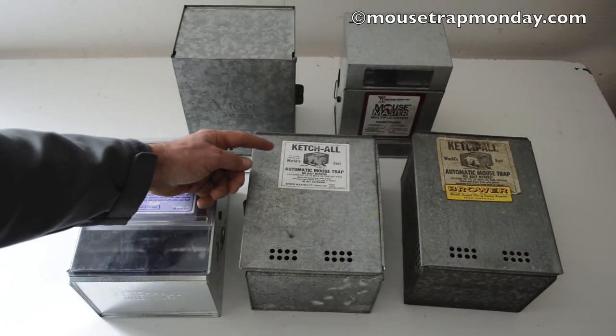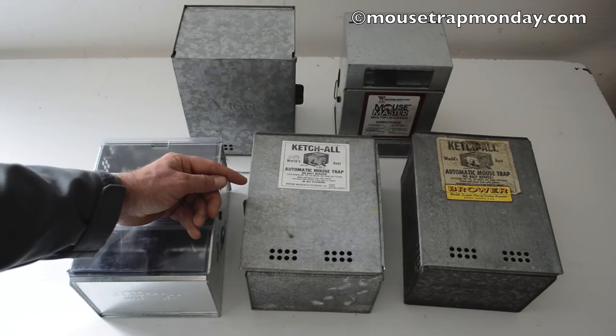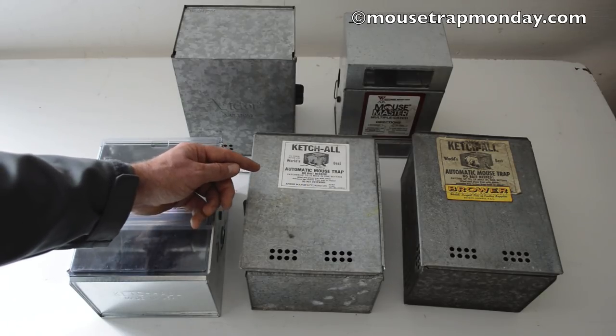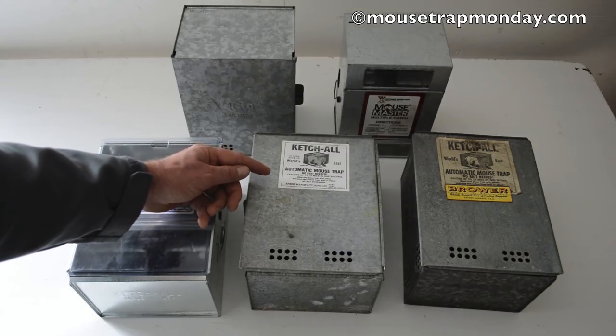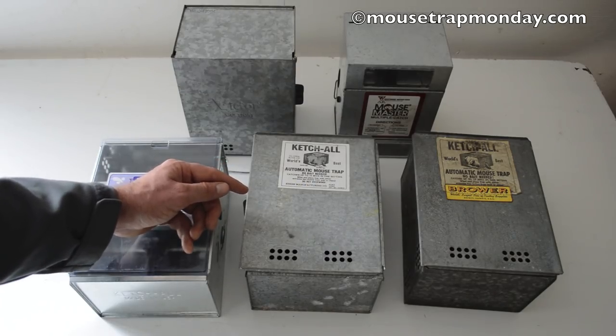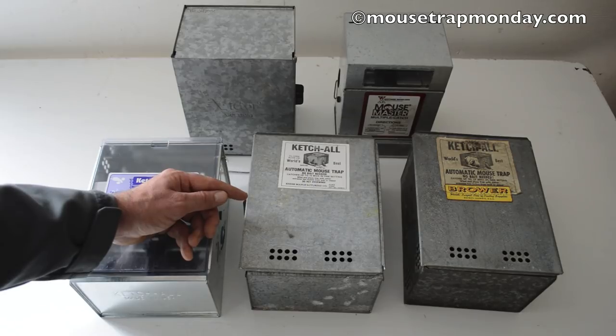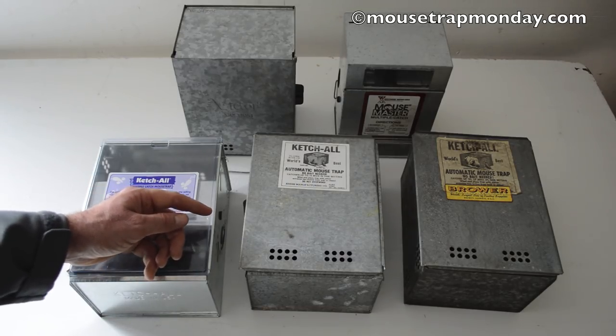Today for Mousetrap Monday we're going to take a look at the Catch-All mousetrap, which was advertised as the world's best automatic mousetrap. That's a pretty bold claim, but there are several arguments for why that might be true. First, it can catch a lot of mice — no bait needed, and it can catch up to 15 mice in one setting. Also, it's withstood the test of time: first patented by Austin Ness of Audubon, Indiana in 1930, it's been on the market for 87 years and is still sold today. Any mousetrap on the market that long has to be a good design.